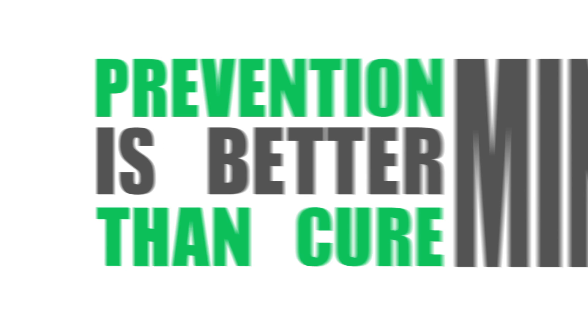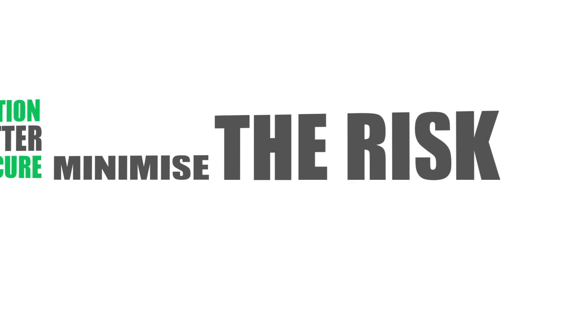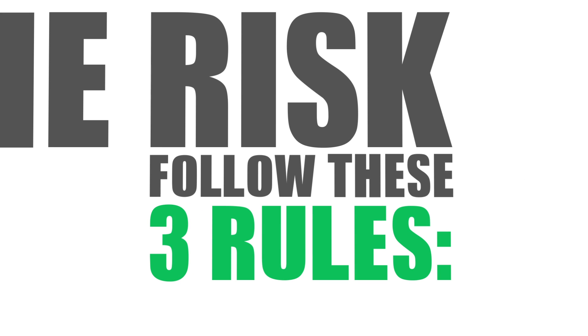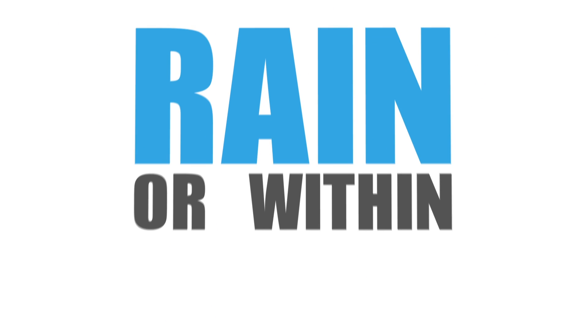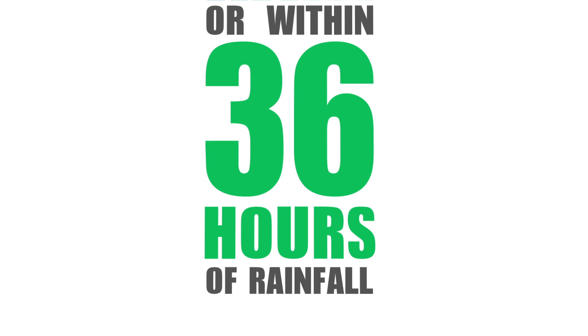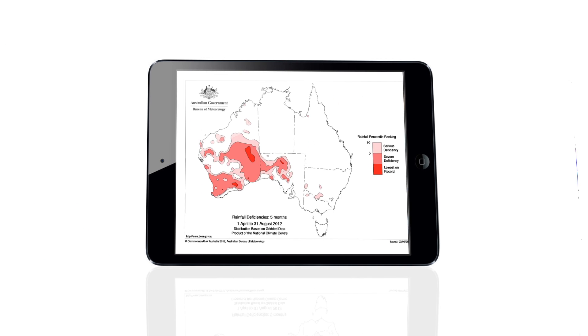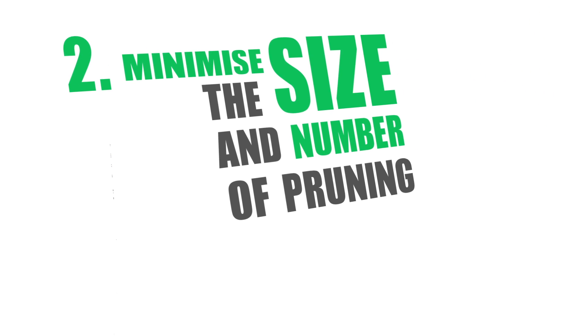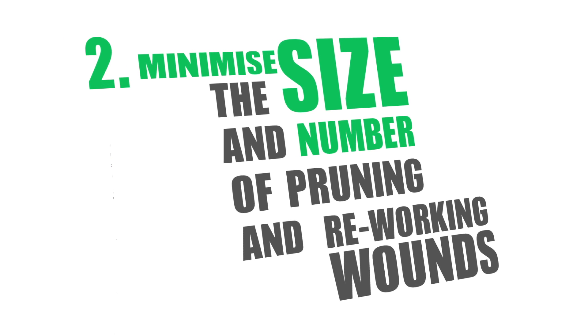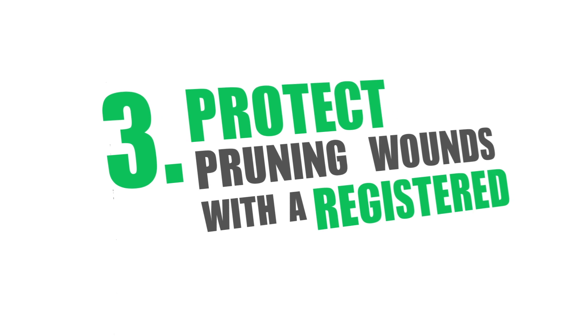However, prevention is better than cure. To minimise the risk of trunk disease, follow these three rules. First, if possible, avoid pruning in the rain, or within 36 hours of rainfall — accurate rainfall forecasts are available online. Second, minimise the size and number of pruning and reworking wounds. And third, protect the pruning wounds with a registered product.